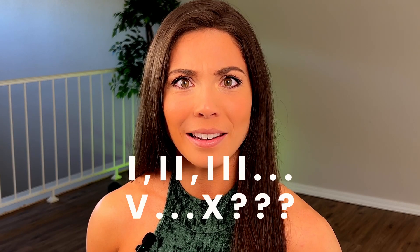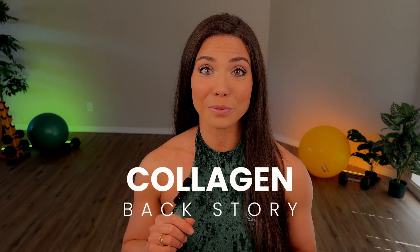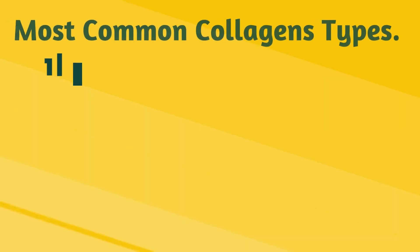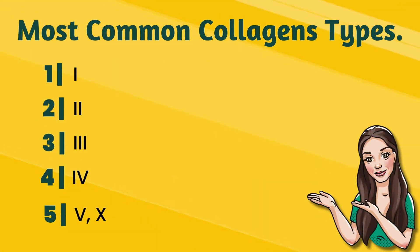Clearly the people that named collagen did not watch The Count on Sesame Street. It's based on the order in which the collagen was discovered, so collagens of type one, two, and three were all discovered chronologically. It made it all the way up to collagen four, five, six, seven, eight, nine, and ten. However, the ones in between — such as six, seven, eight, and nine — were all identified later on to basically be a variant of an original type of collagen. So in essence, the most common collagens you'll find are types one, two, three, four, five, and ten.